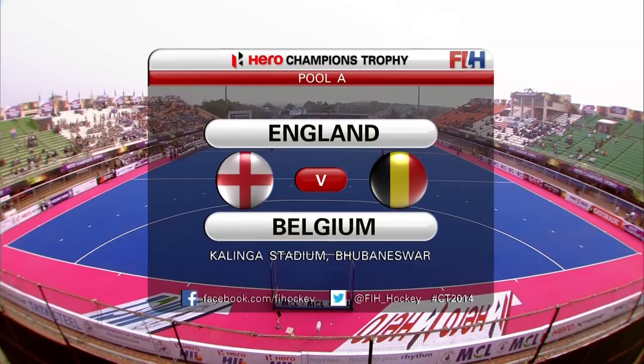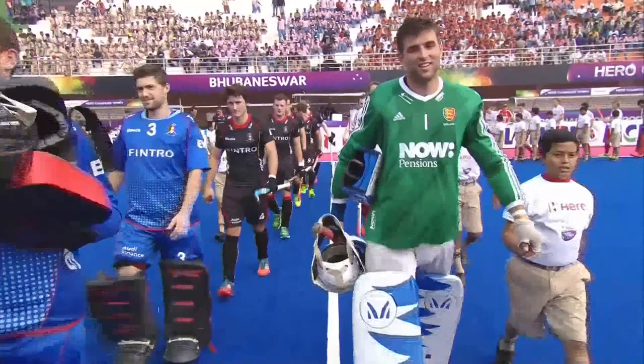Hello there and welcome along to day three of the Hero Champions Trophy from Bhubaneswar in India. It's England versus Belgium — the final pool game for both these two sides.